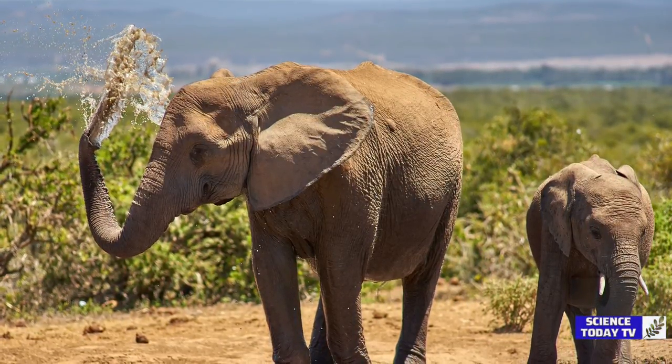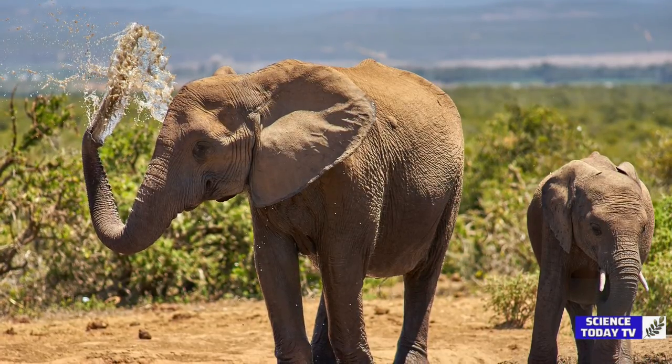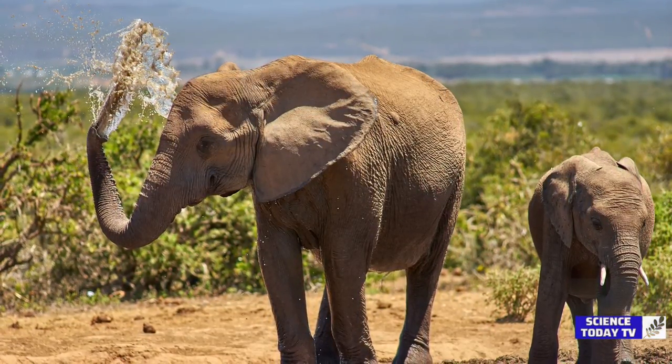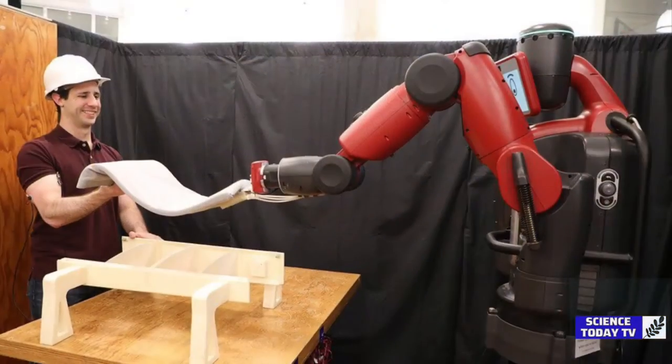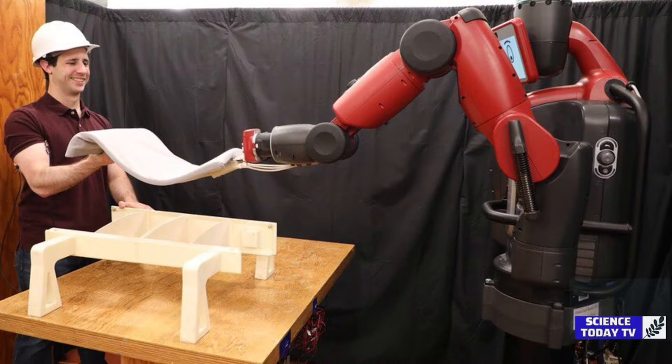The Georgia Tech College of Engineering study sought to better understand the physics of how elephants use their trunks to move and manipulate air, water, food, and other objects. They also sought to learn if the mechanics could inspire the creation of more efficient robots that use air motion to hold and move things.